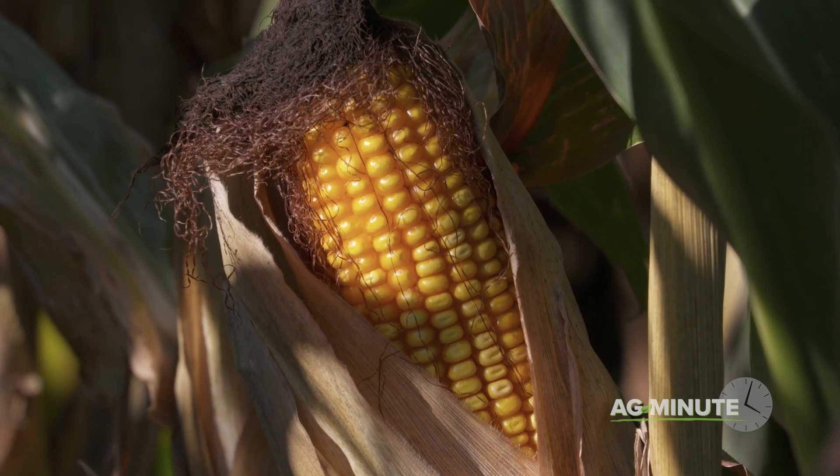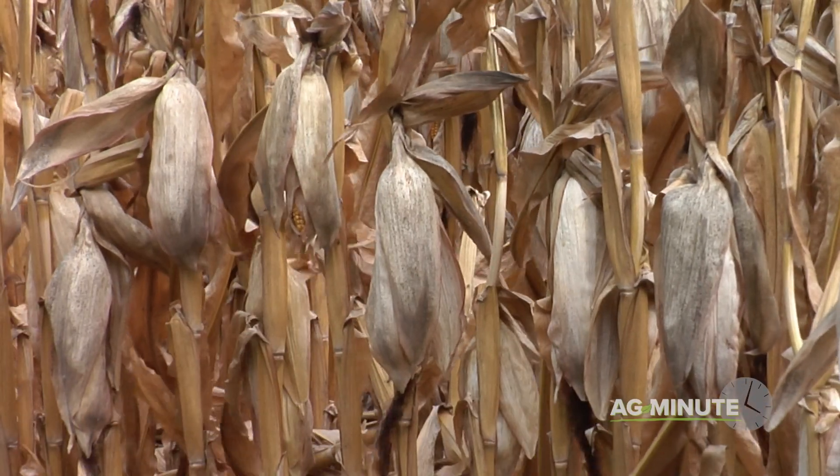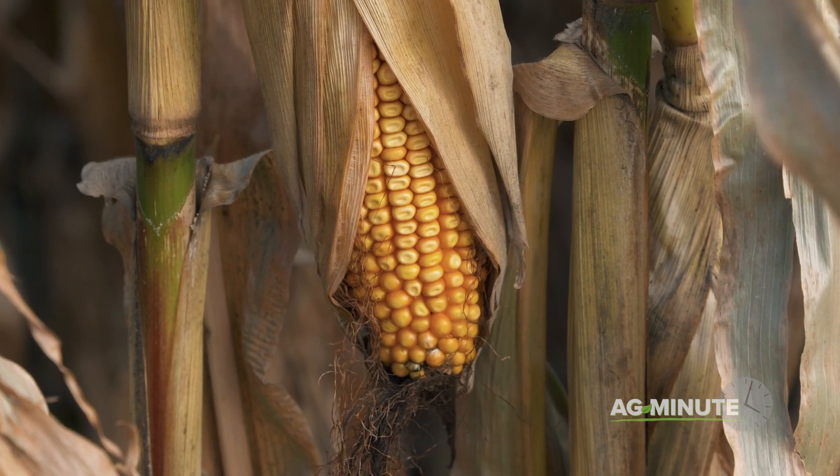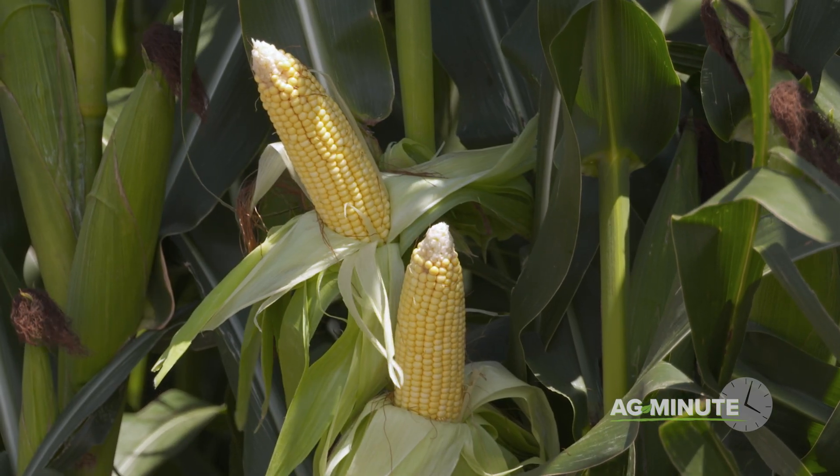These are all good questions, and here are the answers. First of all, a typical corn stalk has just one ear. Yes, there are exceptions where you'll find a second ear, especially around the outside edge of a field.